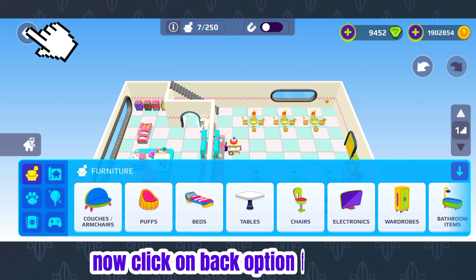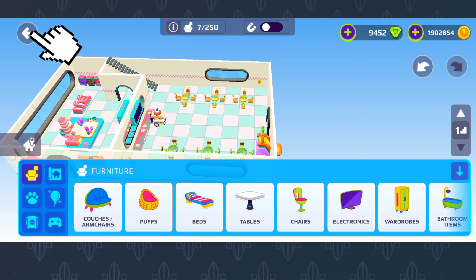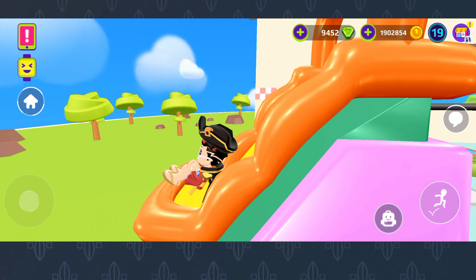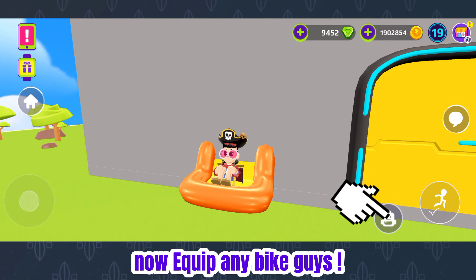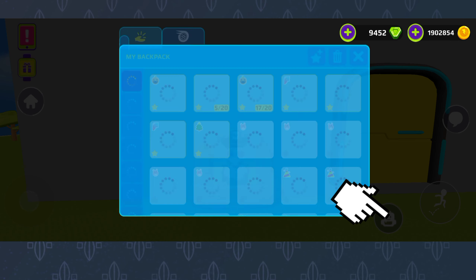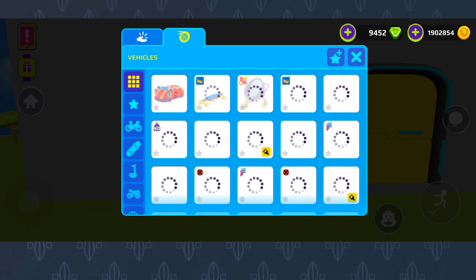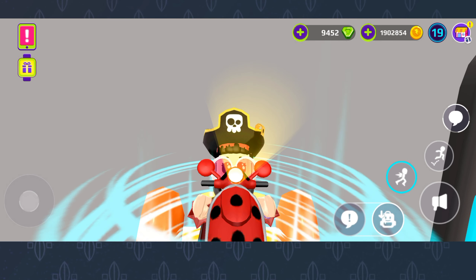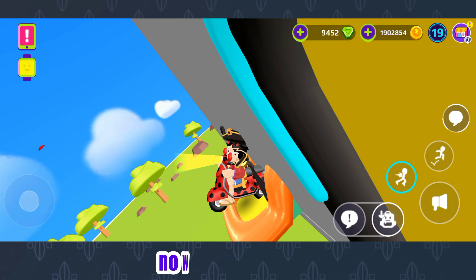Now click on the back option. Now equip any bike. Now move the bike.